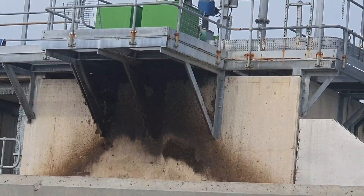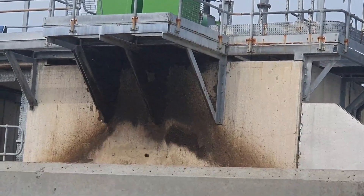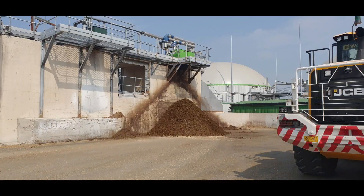This sludge coming out from the digester is nutrient rich. It is a waste product of the digester, but they mix it with potash and give it back to the farmers ready for next year's maize crop.